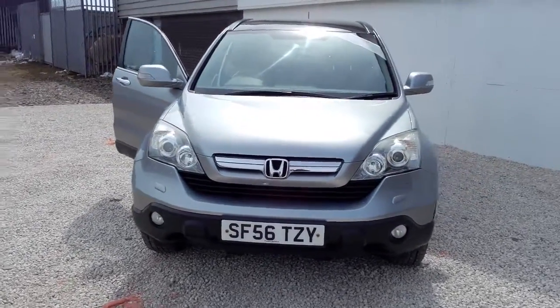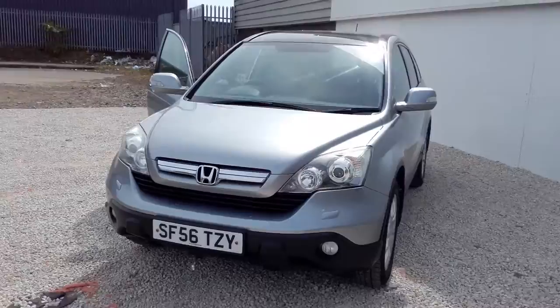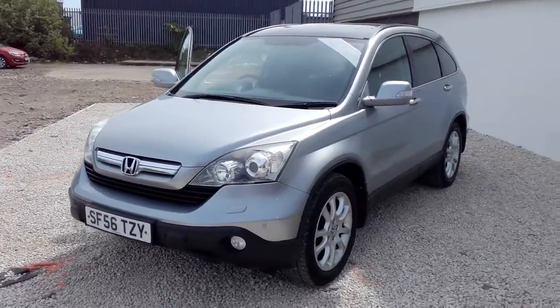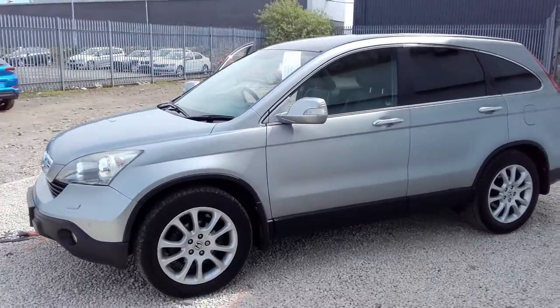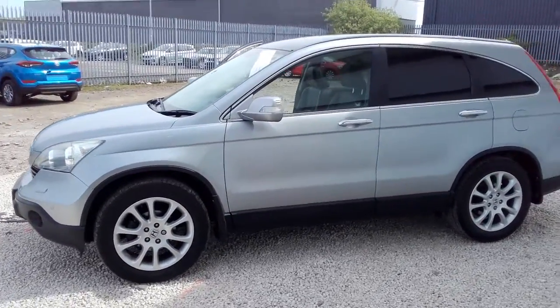Hi there, welcome to Phoenix Honda. Today we're looking at a 56 plate Honda CR-V. This particular CR-V, finished in silver metallic, is a 2 litre petrol automatic EX model.